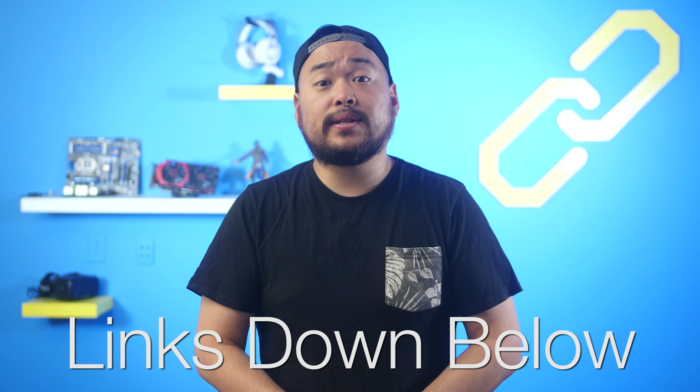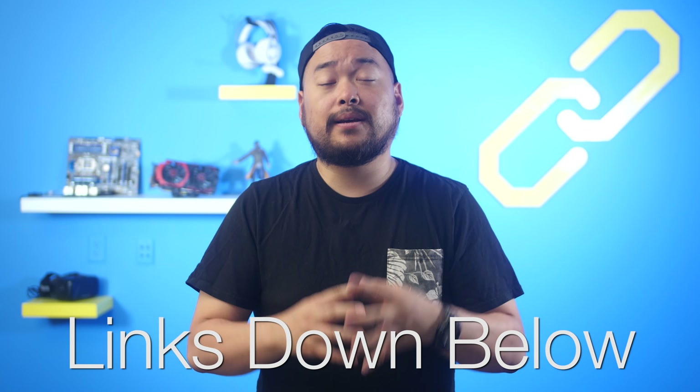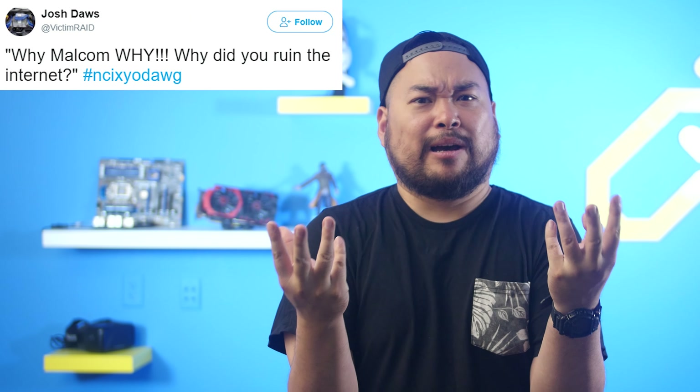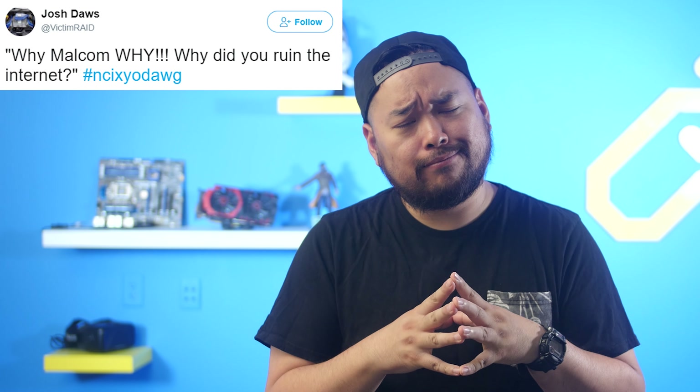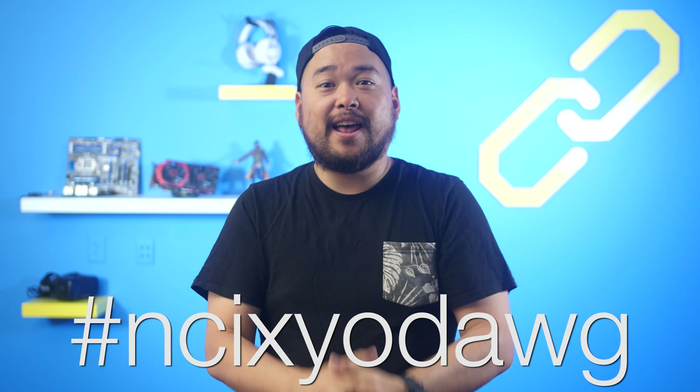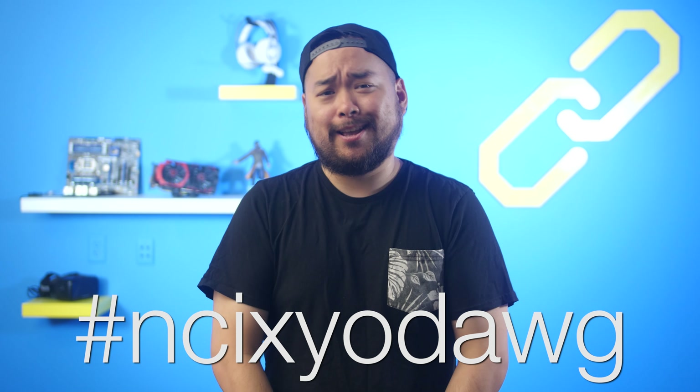Sources for all today's news stories can be found in the NCX forum post linked down below. Thanks Josh for your YoDog submission. If you have a YoDog submission that you'd like us to say on the show, tweet at us with hashtag NCXYoDog.